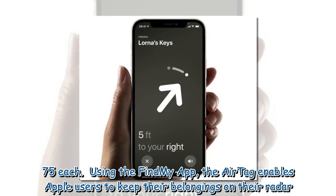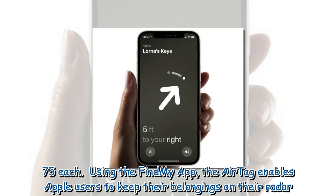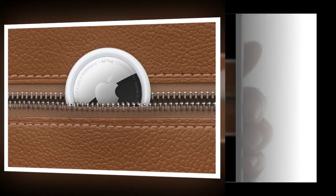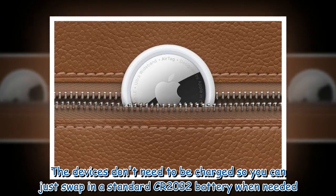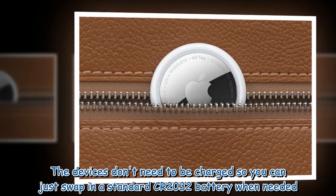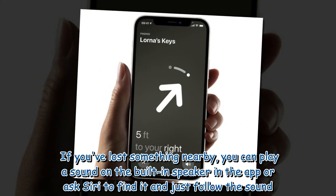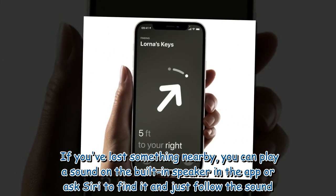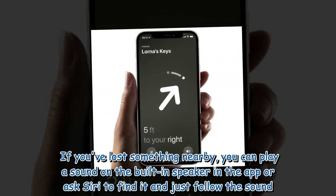Using the Find My app, the AirTag enables Apple users to keep their belongings on their radar. The devices don't need to be charged, so you can just swap in a standard CR2032 battery when needed. If you've lost something nearby, you can play a sound on the built-in speaker in the app, or ask Siri to find it and just follow the sound.